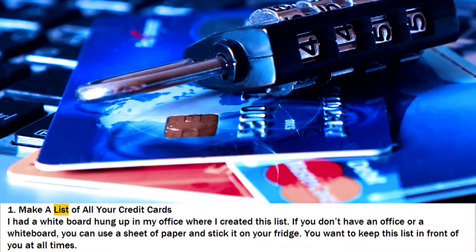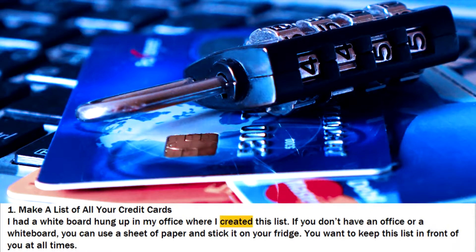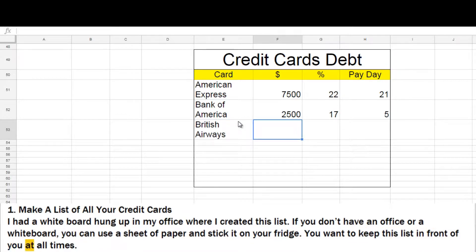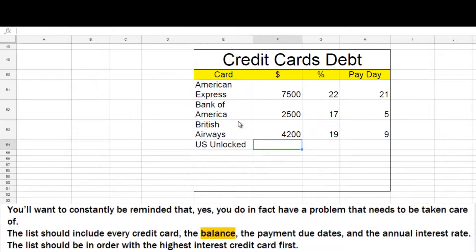Step 1: Make A List Of All Your Credit Cards. I had a whiteboard hung up in my office where I created this list. If you don't have an office or a whiteboard, you can use a sheet of paper and stick it on your fridge. You want to keep this list in front of you at all times — you'll want to constantly be reminded that you do in fact have a problem that needs to be taken care of. The list should include every credit card, the balance, the payment due dates, and the annual interest rate. The list should be in order with the highest interest credit card first.